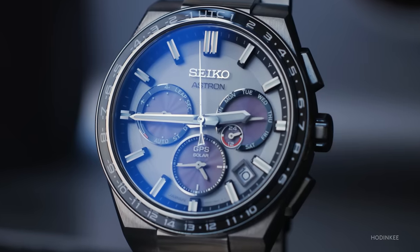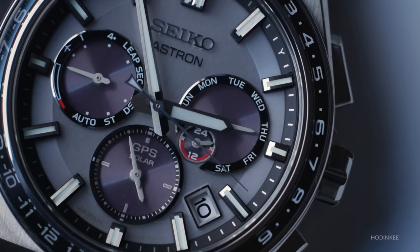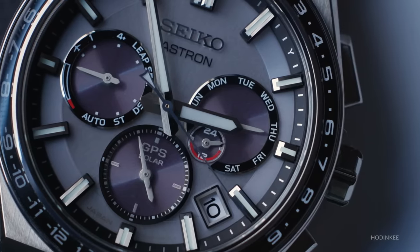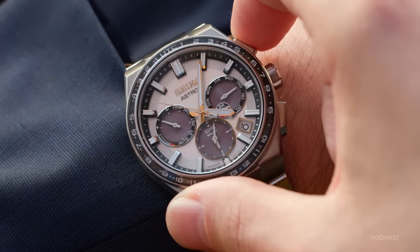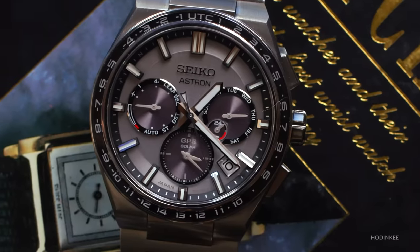At first glance, the Seiko Astron looks like a conventional modern chronograph, but the sub-dials are not doing what a typical chronograph would do, and you're really not going to use this watch to time things. The greater function of this piece is as a travel watch and a perpetual calendar — you're going to get all the information you need on a watch.